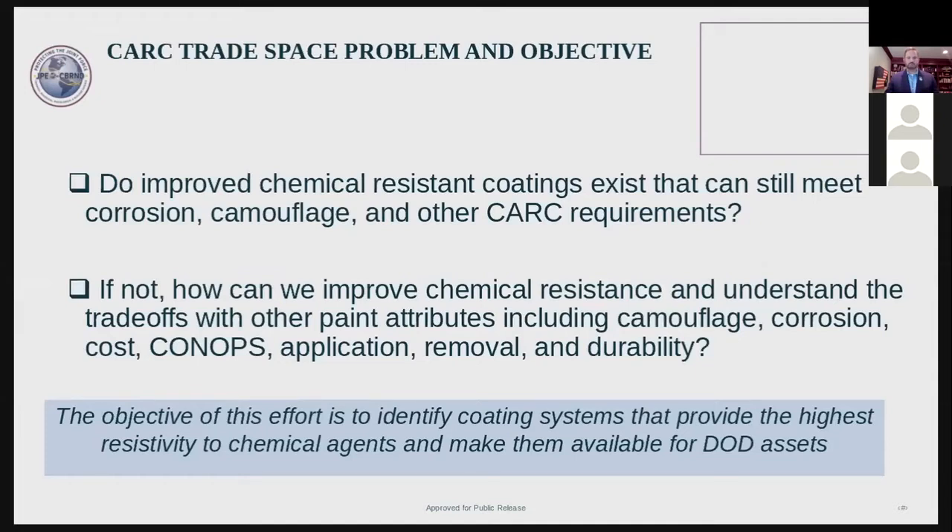When we're looking to solve a problem, I like to write down what the issues are and what the problem statement is. The issues we wanted to know: are there improved chemical agent resistant coatings that can still meet the corrosion, camouflage, and all the other CARC requirements, and also be chemical repellent? If that's not possible, we want to optimize chemical repellency. What will that cost in terms of camouflage, corrosion resistance, and cost? Our challenge and problem statement is: how can we identify coating systems that provide the highest resistivity or repellency to chemical agents and make them available to DOD assets?